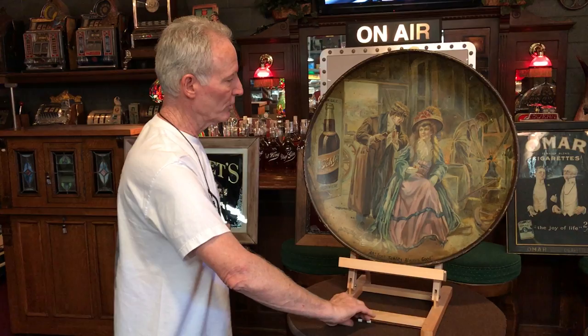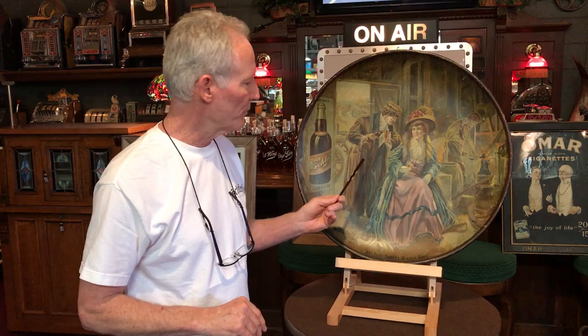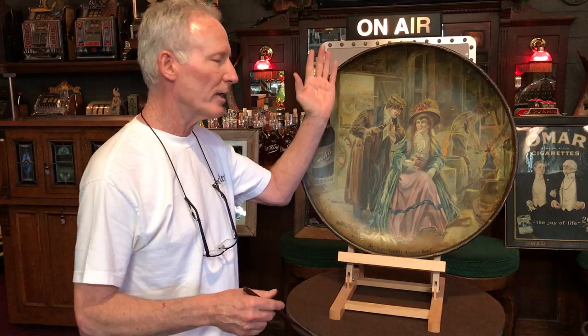I'm putting this in the early 1900s, and I can do that because of the car. So when you look at the car, this is a real early, probably early 1900s car. Beautiful woman, beautiful guy. He's got the big long fur coat on. She's got the elegant gown on.